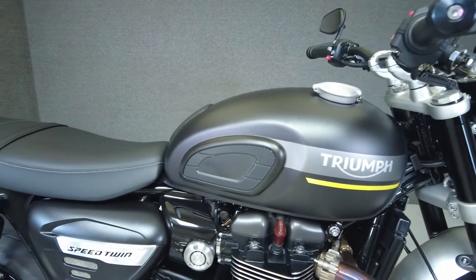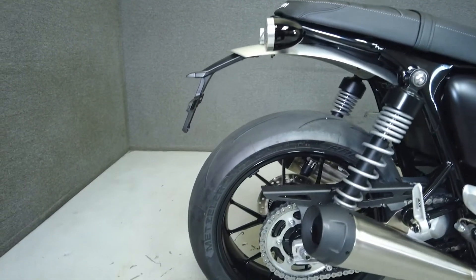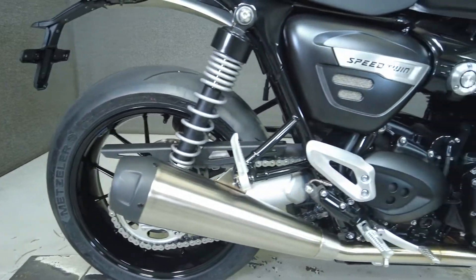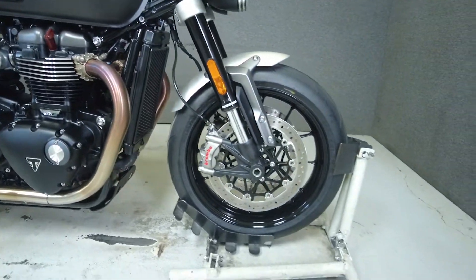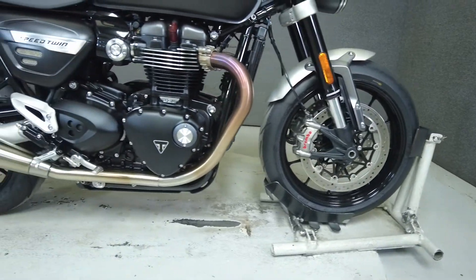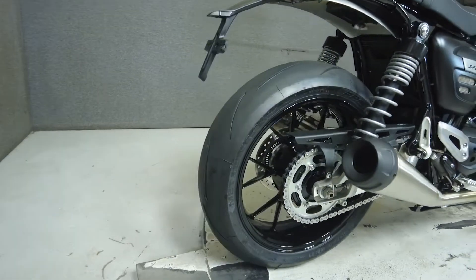The Speed Twin is a dynamic motorcycle with all the style, poise, and power a modern roadster should offer. Powered by a 1,200cc engine, the Speed Twin puts 100 horsepower and 83 ft-lbs of torque through a 6-speed transmission. It weighs in at 476 lbs and has a 31.9-inch seat height.